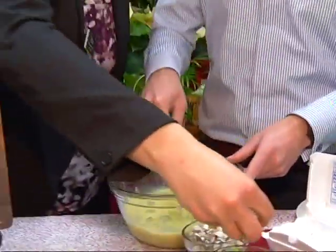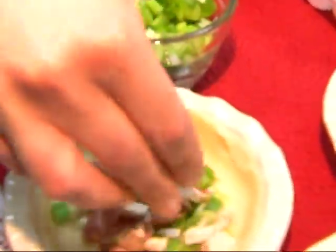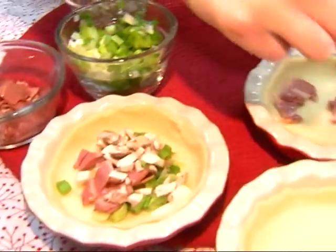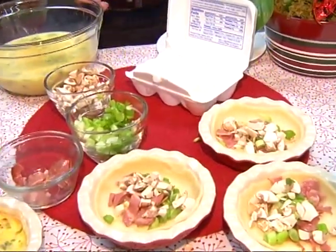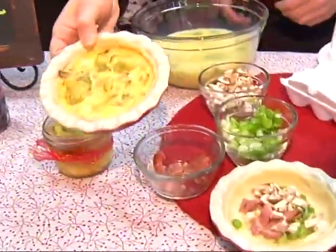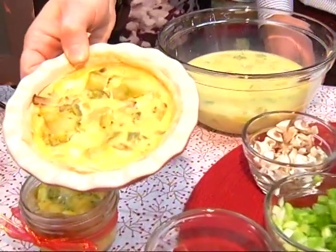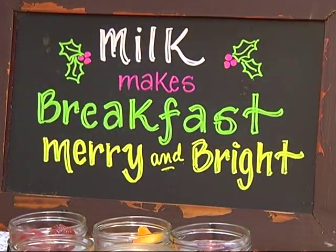You can also sauté up your vegetables along with your turkey bacon — I'm using turkey bacon today. Add your favorite mushrooms and onions, load them up on the bottom of the crust, then pour that egg mixture in evenly between each one. Bake it for about 30 minutes at 350 degrees and you have a festive holiday meal that is going to provide you with nine essential nutrients.